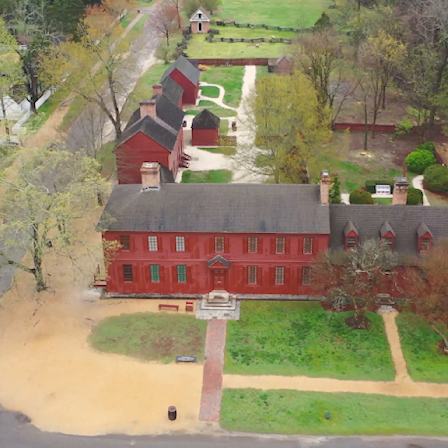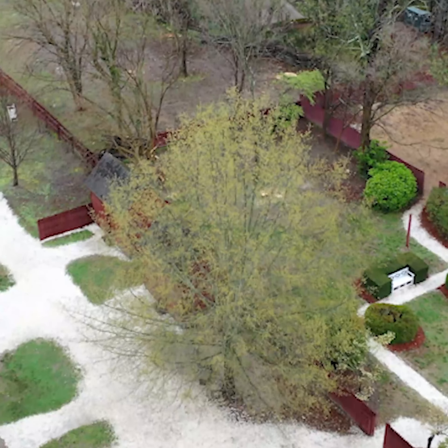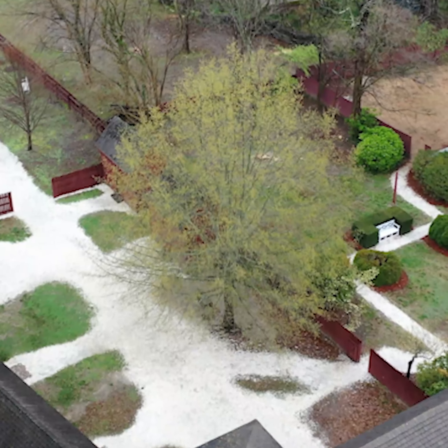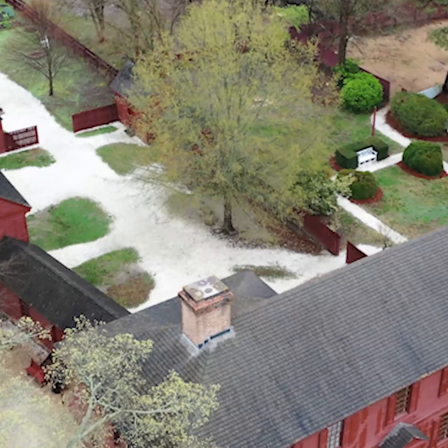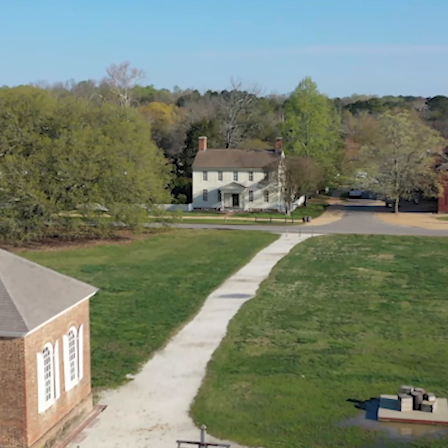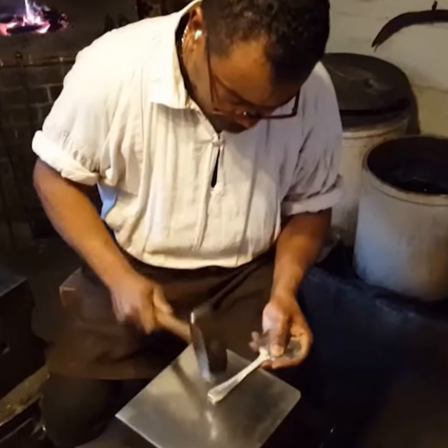Luckily for us, we met Matthew. My name is Matthew Webster. I'm the Executive Director of Architectural Preservation and Research at the Colonial Williamsburg Foundation. Matthew operates out of Williamsburg, Virginia, where you can find Colonial Williamsburg — a living museum of American history featuring a number of original or recreated Colonial American buildings, as well as reenactments and other educational experiences.